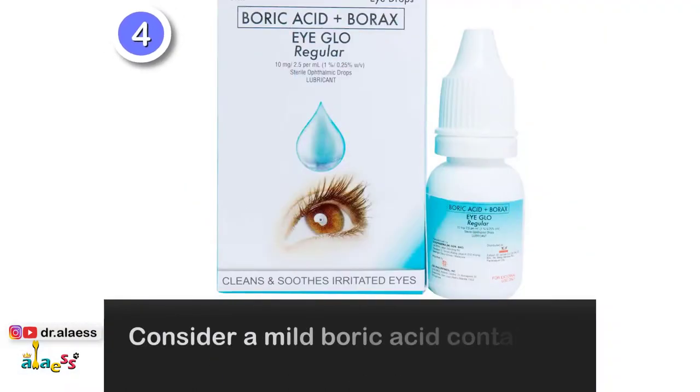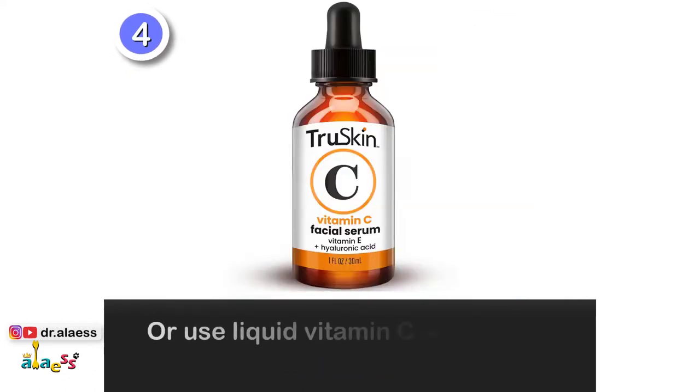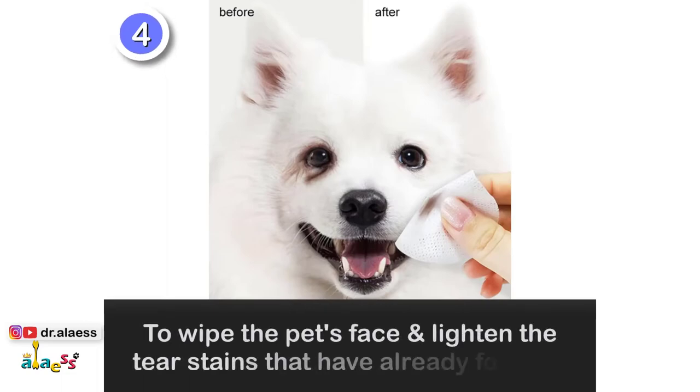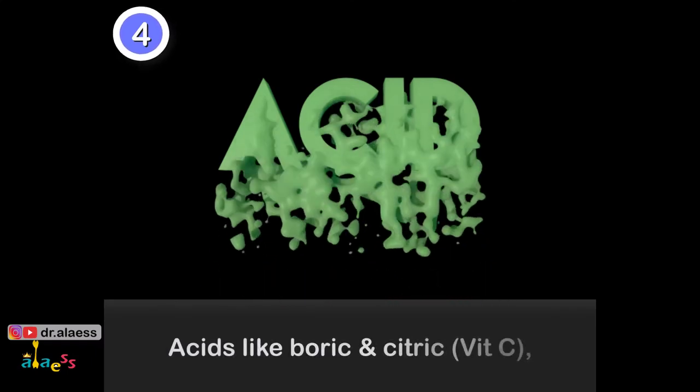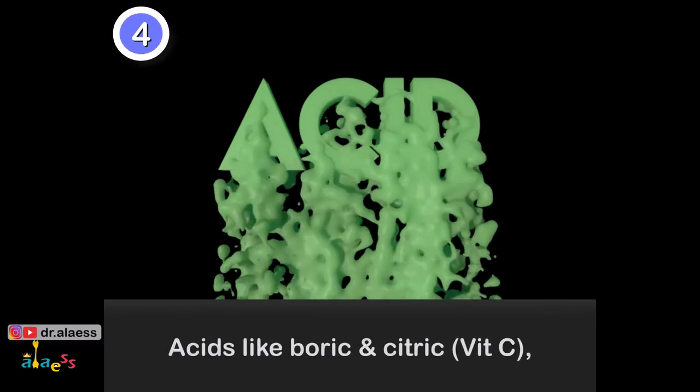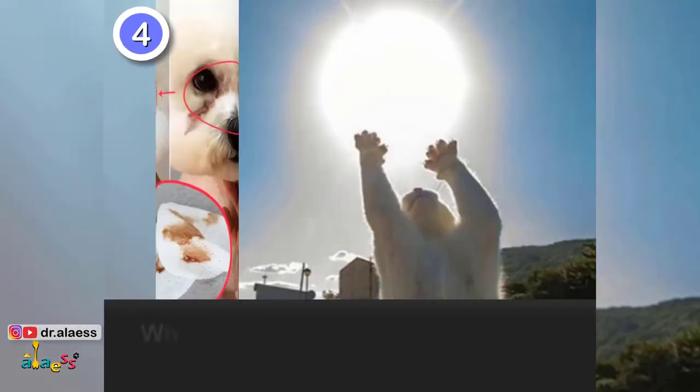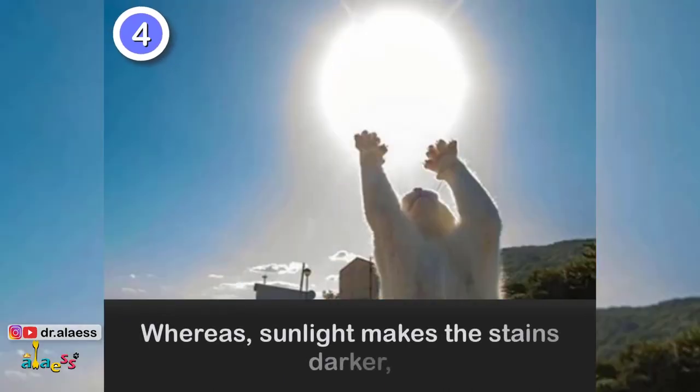4. Consider a mild boric acid containing solution, or use liquid vitamin C on a cotton ball to wipe the pet's face and lighten the tear stains that have already formed. Acids like boric and citric, as in vitamin C, presumably oxidize the porphyrin iron compounds, whereas sunlight makes the stains darker.